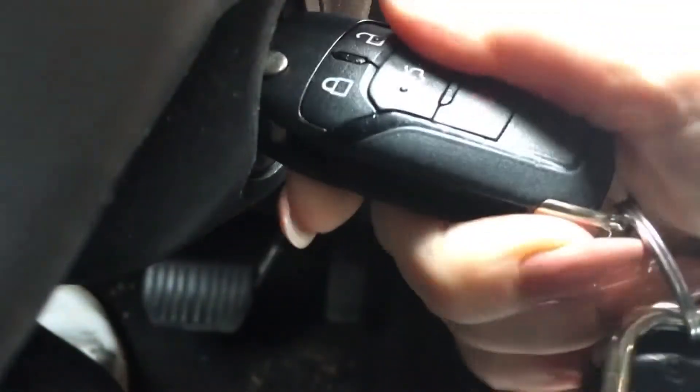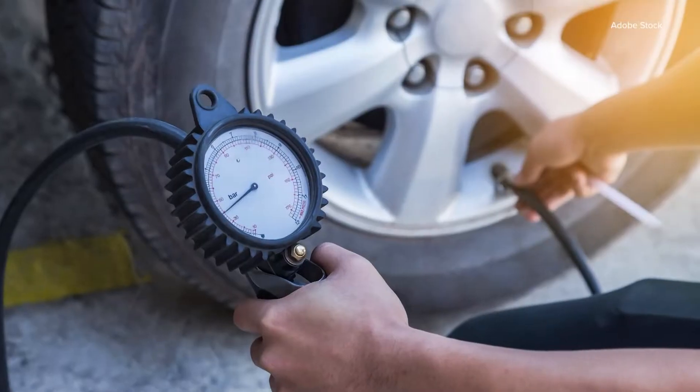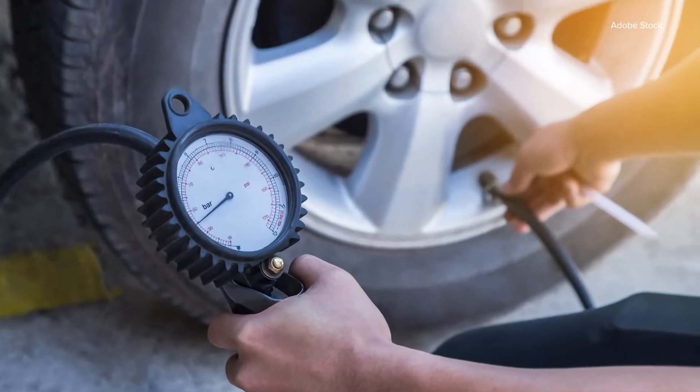David Undercoffler with Autolist.com says tire pressure is something that shouldn't be ignored, especially in the winter. You don't want to necessarily rely on waiting for that light to turn on. If the temperature drops suddenly 20 or 30 degrees pretty quickly, it's probably a little safer to go out and be proactive and check that ahead of time.